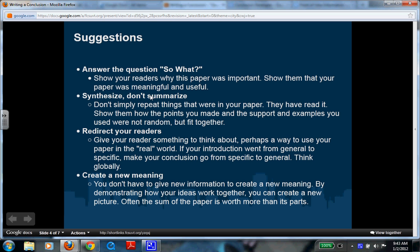Synthesize, don't summarize. That's different, because often we've heard people say a conclusion is just summarizing or rewording the introduction — not always. You don't want to repeat things that were already in your paper; the reader has already read that. Instead, show them how the points, support, and examples you made were not random but fit together. Take all the information from your story, essay, or paper and put it together like a puzzle — then show them the end result.